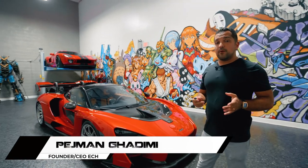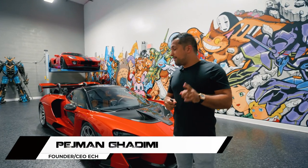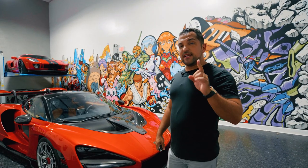Hey guys, PJ back with Exotic Car Hacks and today we are going to be talking about the five features of this car that you didn't know existed.